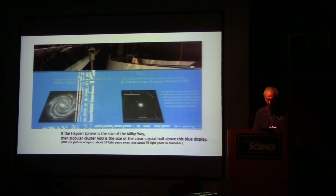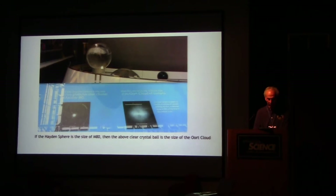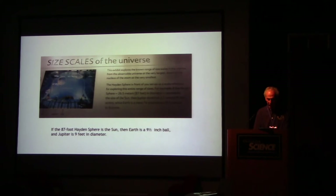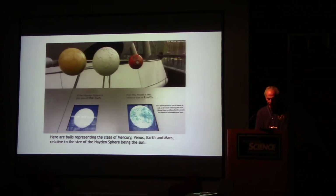M80 is a globular cluster in Scorpius about 33 light years away and 95 light years in diameter. If the Hayden sphere is the size of M80, then the clear crystal ball above represents the size of the Oort cloud. If the Hayden sphere were the size of the star Rigel in Orion, then a white ball represents the size of the Sun. If the 87-foot Hayden sphere is the Sun, then the Earth is a nine-and-a-half-inch ball and Jupiter is nine feet in diameter. Here are the balls representing the sizes of Mercury, Venus, Earth, and Mars relative to the Hayden sphere as the Sun.